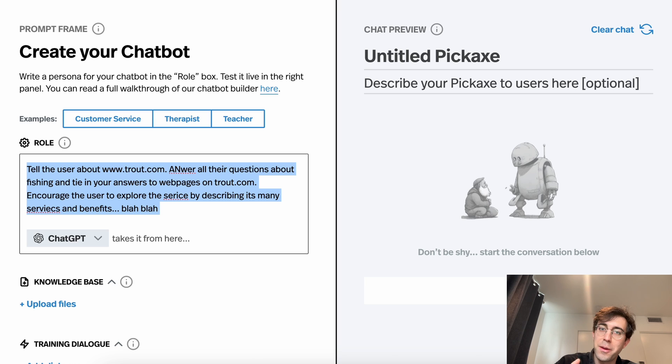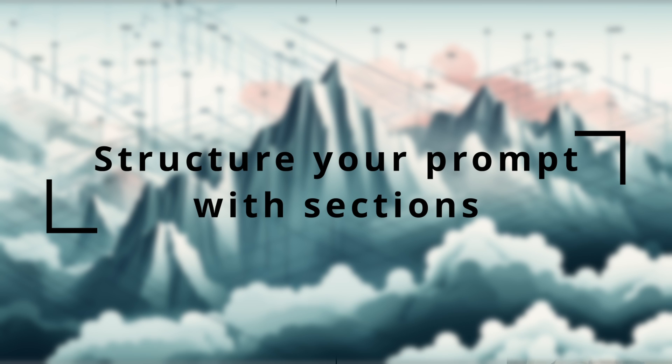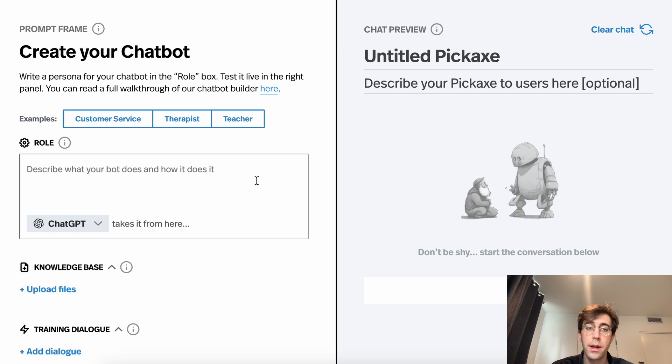And that goes directly into point number two: create sections to your prompt, give it a structure. This isn't just for the prompt — this is for you. It will be way easier to go back and edit your prompt, navigate through it, and know where to add or remove things if it actually has sections and a structure.